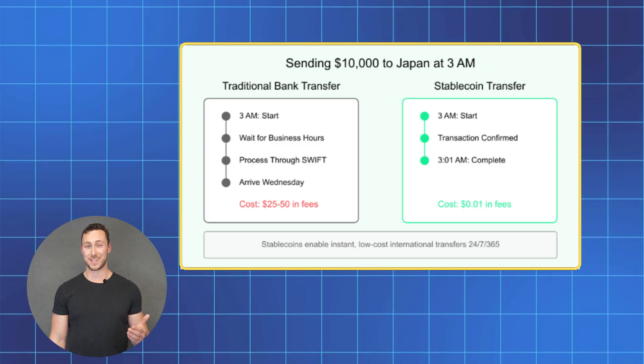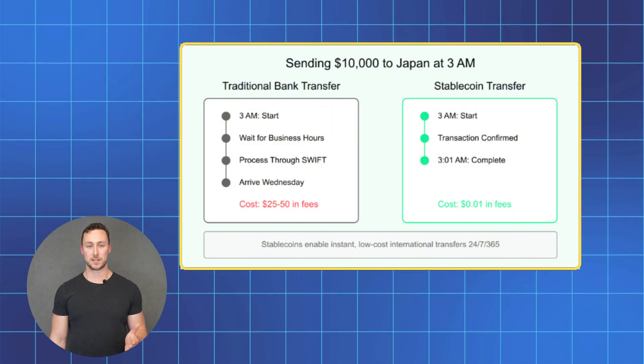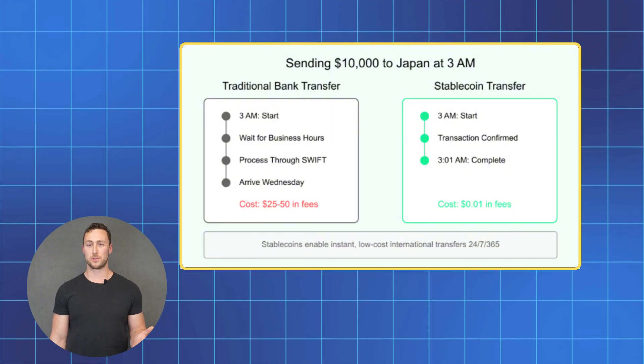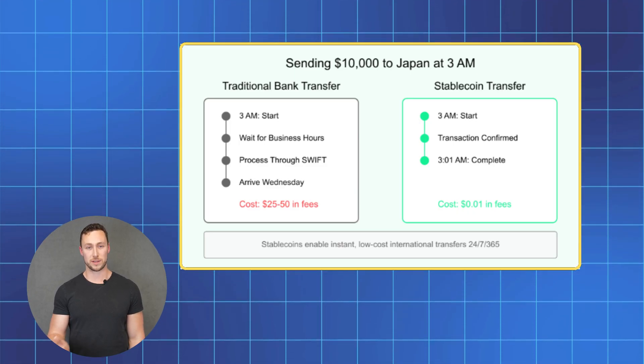In fact, crypto is actually eating heavily into traditional remittance platforms. Swapping for USDC or sending funds on Solana isn't free, but typically you're looking at a fraction of a cent to move any amount of money, even if it's thousands of dollars. Try doing that with a wire transfer.